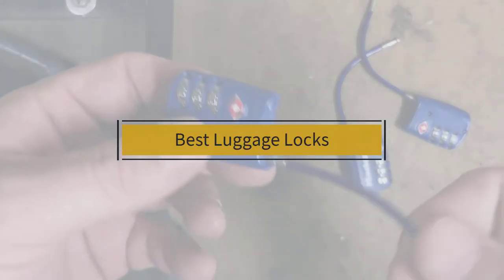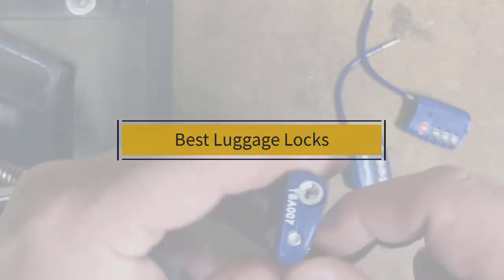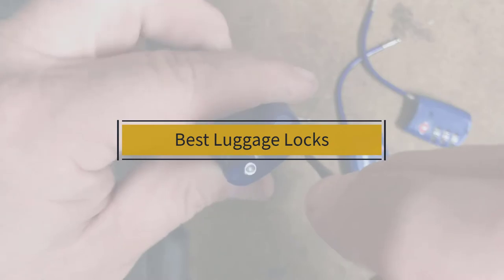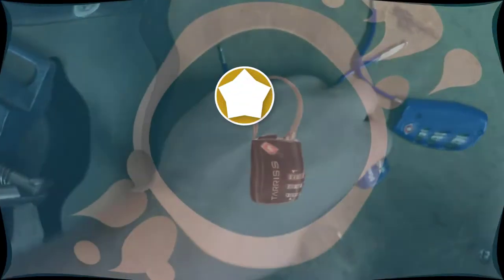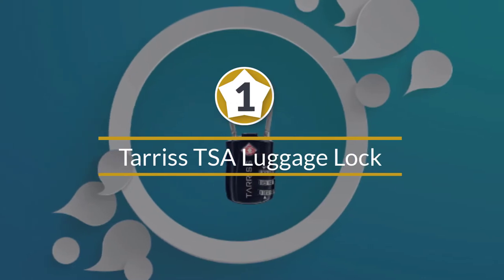If you are looking for the best luggage locks, here is a collection you have got to see. Number one most popular: Terrace TSA luggage lock with search alert.